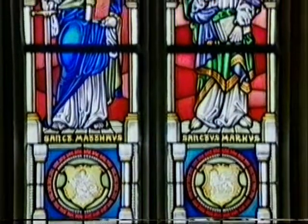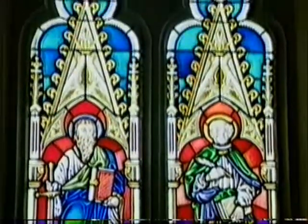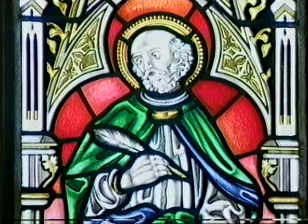The windows were destroyed as a result of enemy action during the Second World War, and were restored by original craftsmen after old pictures. They show the evangelists Matthew and Mark.